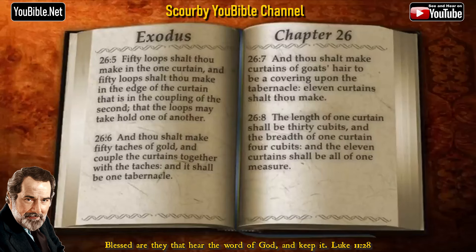And thou shalt make fifty thatches of gold, and couple the curtains together with the thatches, and it shall be one tabernacle.